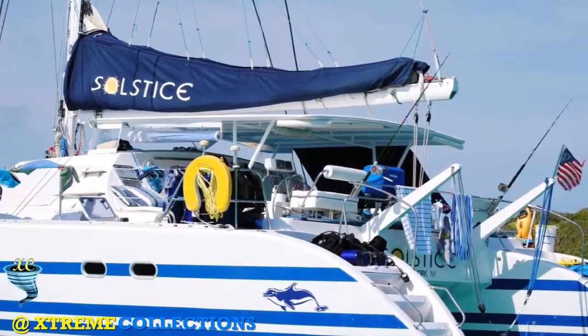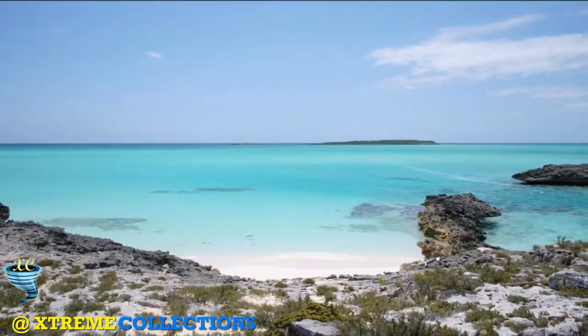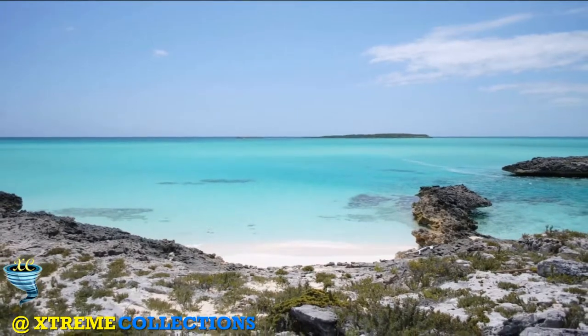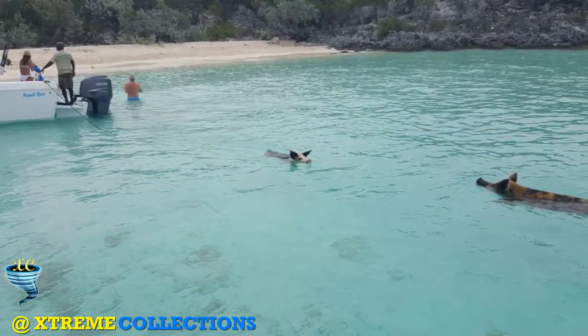Created in 1958, this 176-square-mile stretch of pristine waters, land and beaches was the first land and sea park in the world and is famous for its breathtaking marine environment.